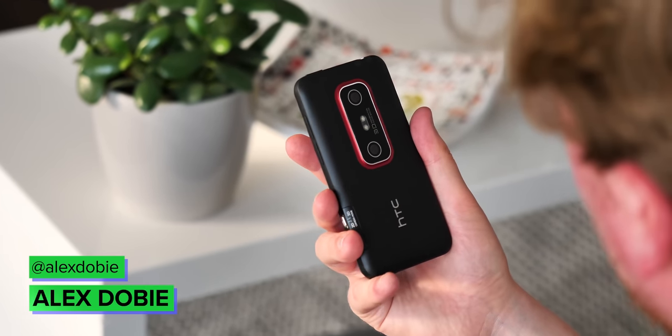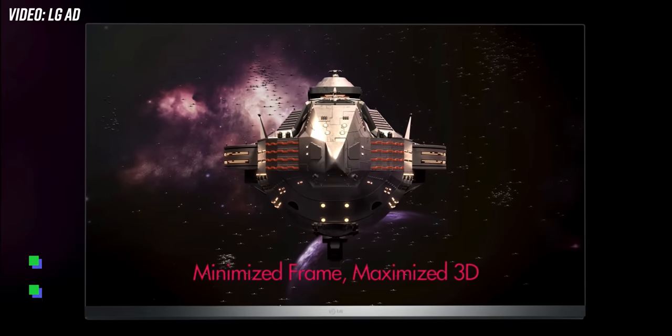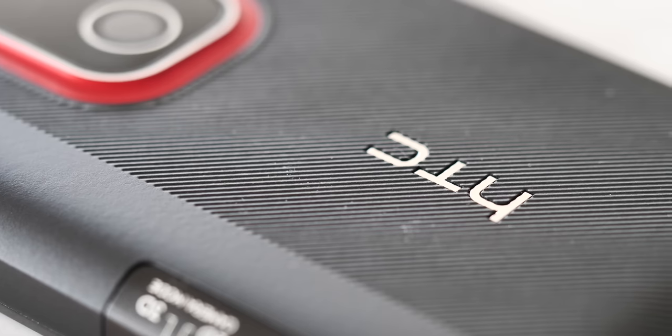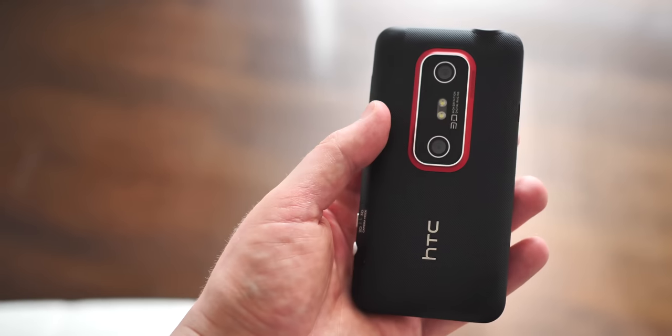In 2011, a decade ago, HTC was at the peak of its popularity, and so was the exciting new hotness that was 3D. At that time, that emerging TV technology was about to make its way into smartphones. Enter the HTC EVO 3D, which I've been playing with this past week for the first time in 10 years.